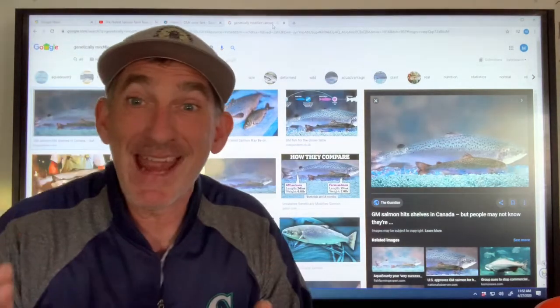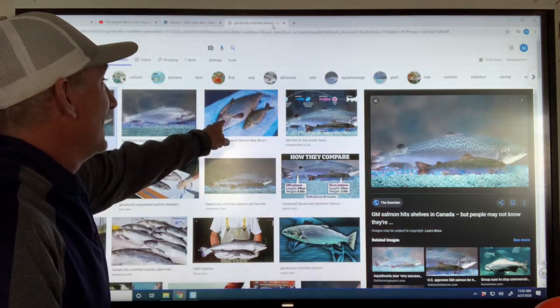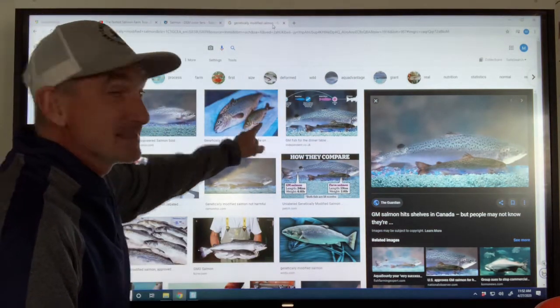These two salmon are both Atlantic salmon of the same age. One is genetically modified and one is not. By being genetically modified, it can grow to be this big in about 18 months. That's the type of salmon they have in the salmon farms.